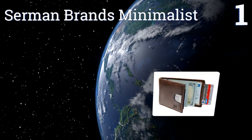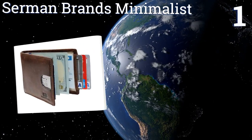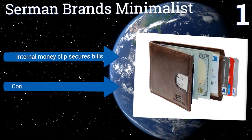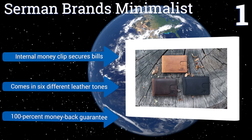Taking the top spot on our list, the Sermon Brand Minimalist is for those who don't like to carry anything bulky in their pockets. There's a pull tab to easily retrieve the contents of this super slim piece, as well as an exterior easy-access slot for your most-used smart card. An internal money clip secures bills and it comes in six different leather tones.